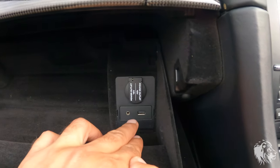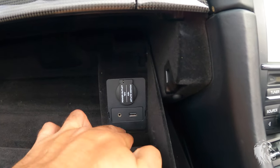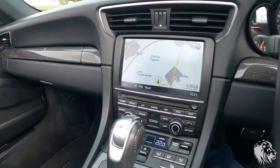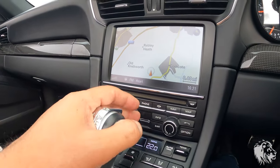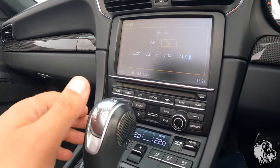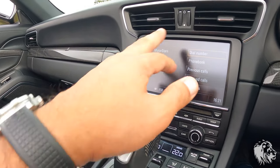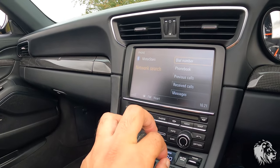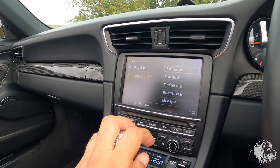You put a USB stick in there with your MP3 files and it'll copy them across. It has a full phone module so you can do Bluetooth audio streaming when your phone automatically pairs to the car — as mine has just done. You then get the full phonebook and can answer phone calls.